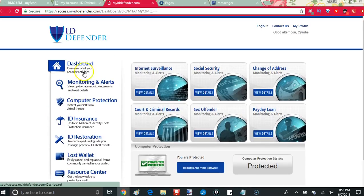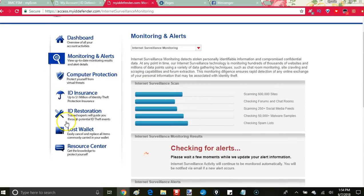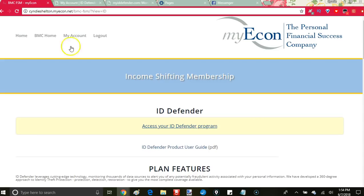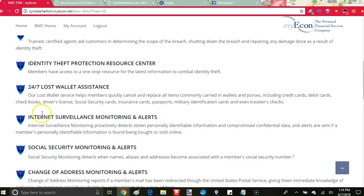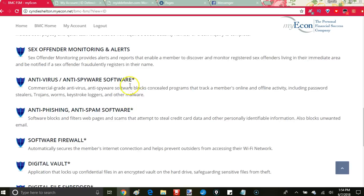There's also a Lost Wallet feature — that would have been handy when my husband lost his wallet in Lake Erie. It helps you easily cancel and replace all those credit cards as quickly as possible. You also get 24/7 wallet assistance, antivirus, antispyware, anti-phishing, and anti-spam software. I paid good chunks of money for some of this stuff, so I was able to cancel all of that and just do it all in one place.